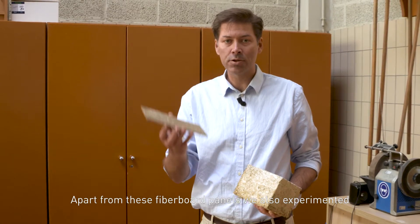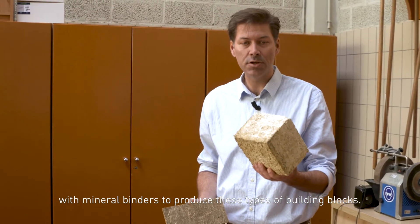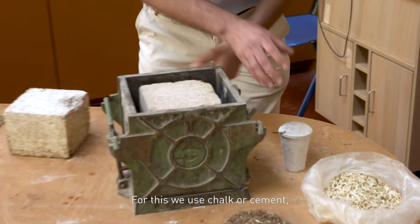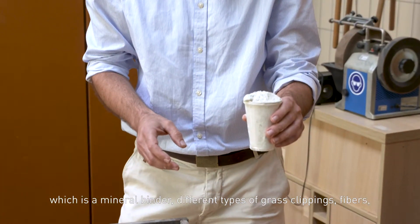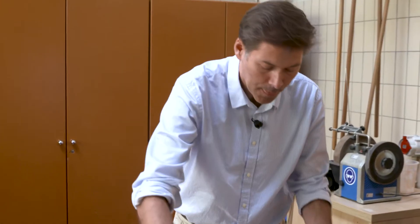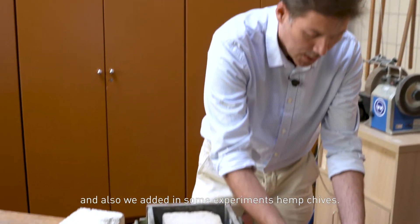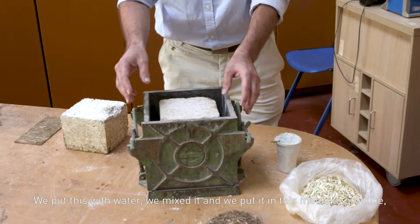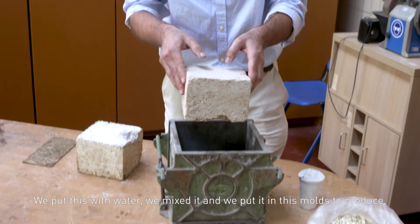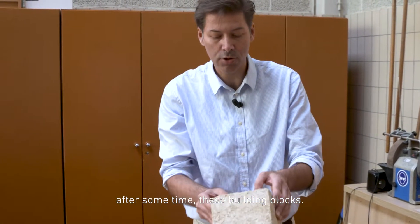Apart from these fiber board panels, we also experimented with mineral binders to produce these types of building blocks. For this we used chalk or cement as a mineral binder, different types of grass clippings, fibers, and in some experiments we also added hemp shives. We put this with water, mixed it, and put it in these molds to produce, after some time, these building blocks.